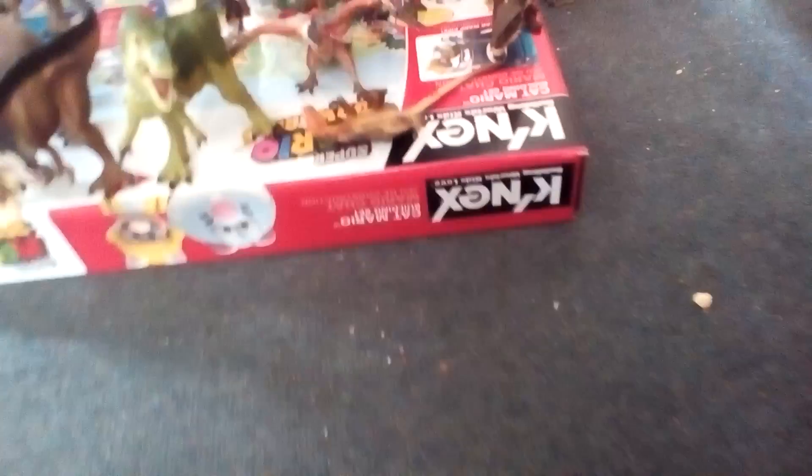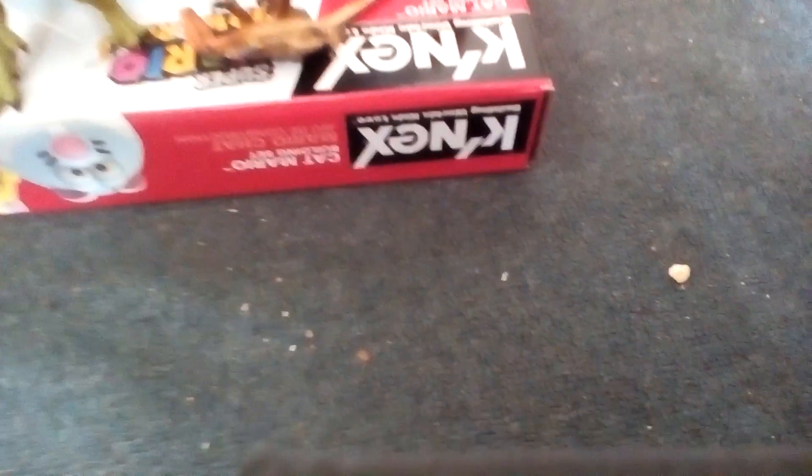This Cosmoceratops, which has a... butthole. I don't really want toys with that. Buttholes are pretty much the thing that put me off, because I don't want private parts on my dinosaur toys. But, you know, that makes it more accurate, I guess.